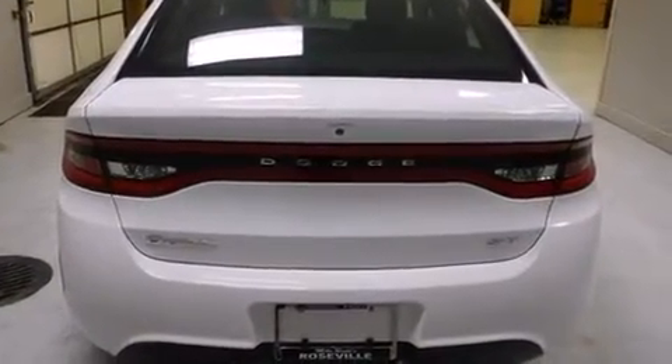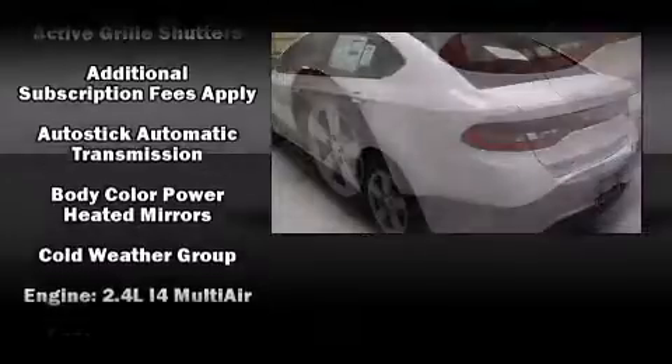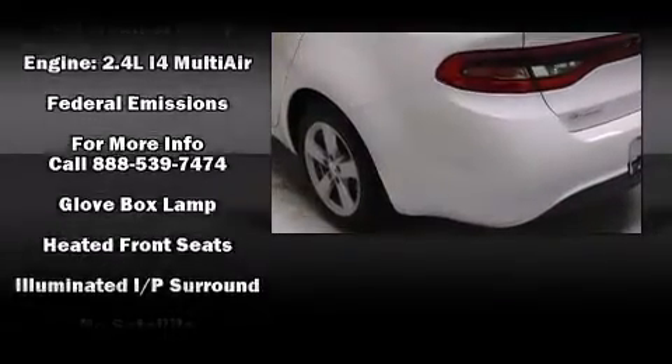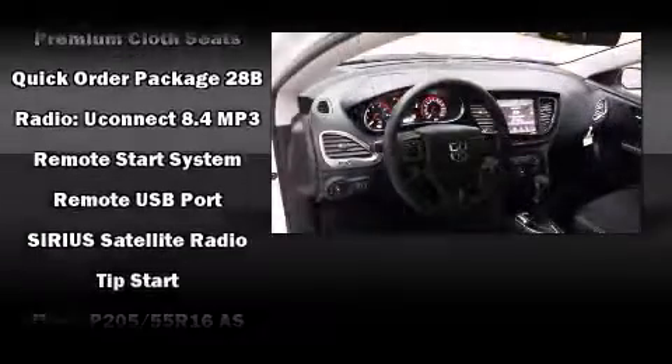Dodge ensures the safety and security of its passengers with equipment such as dual front impact airbags, front and rear side impact airbags, traction control, brake assist, anti-whiplash front head restraints, a panic alarm, and four-wheel disc brakes with ABS.